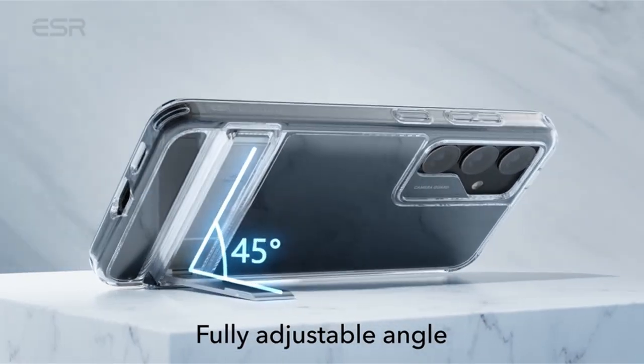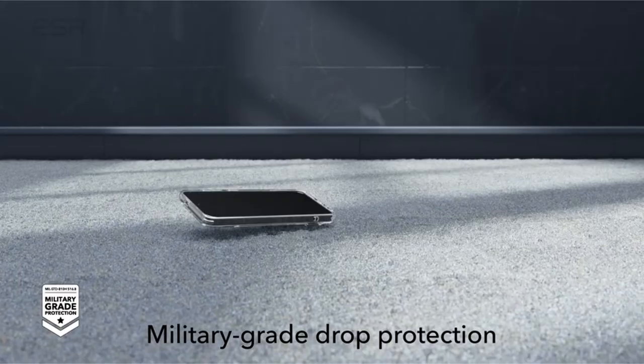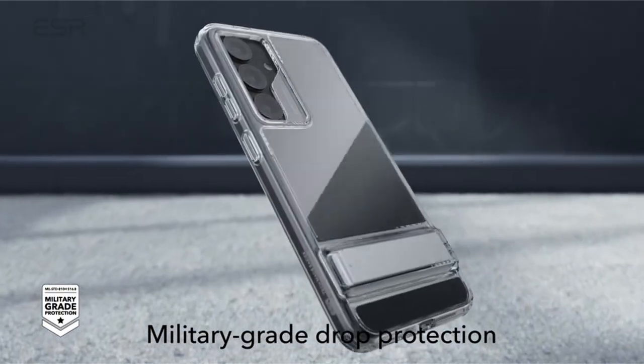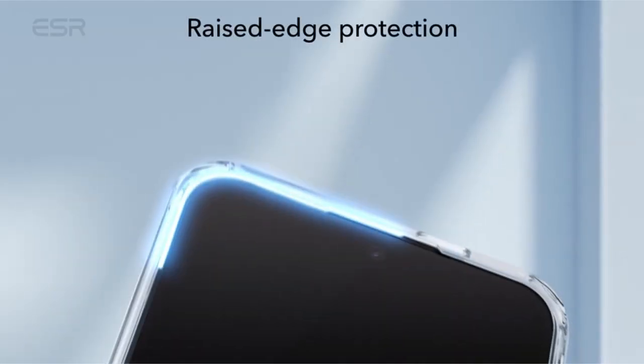Additionally, a camera guard offering certified protection against drops, bumps, and scratches. The crystal clear design showcases the Samsung Galaxy S24 Plus true style with a hard acrylic back that resists yellowing and scratches, ensuring lasting clarity.